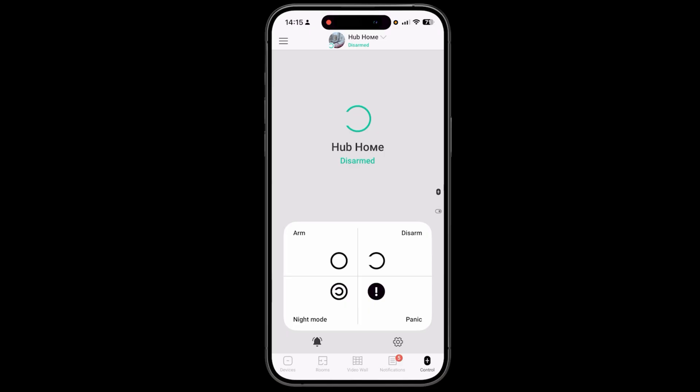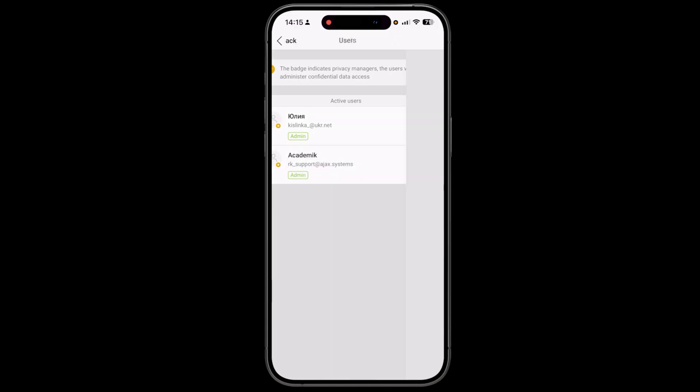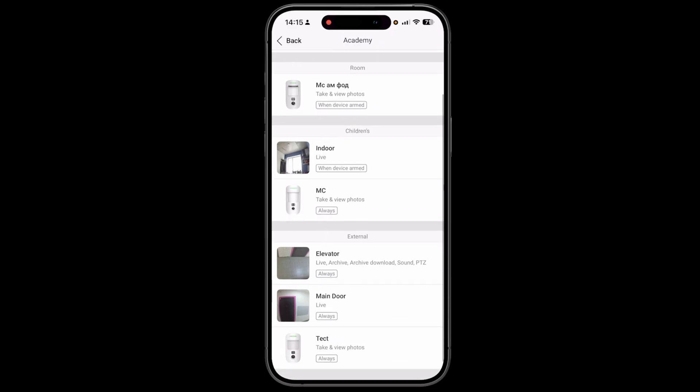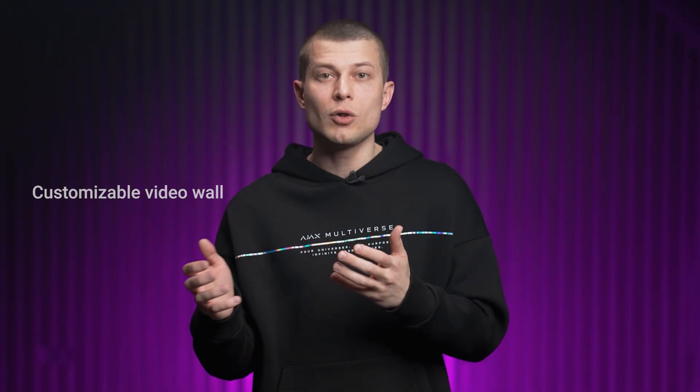Ajax Video's solution is secure and privacy-driven. Users can see it all and be sure no one sees them. Privacy is fully respected thanks to thoughtfully implemented camera features, and this is a great opportunity for you to turn customer doubt into a successful sale. Ajax Video devices are also packed with smart features: onboard AI for object recognition, customizable video wall, split-second access to live view, smooth archive navigation and many more.